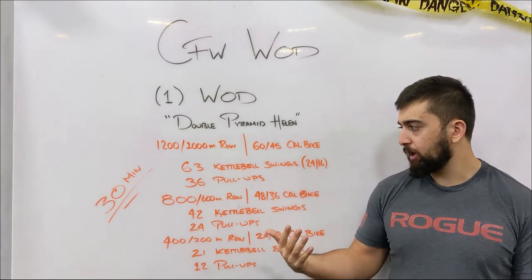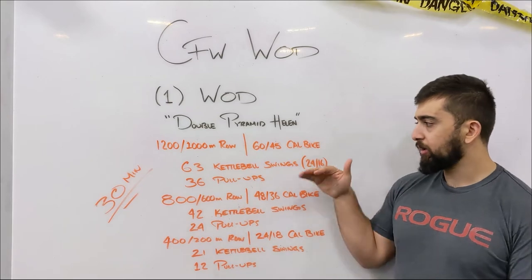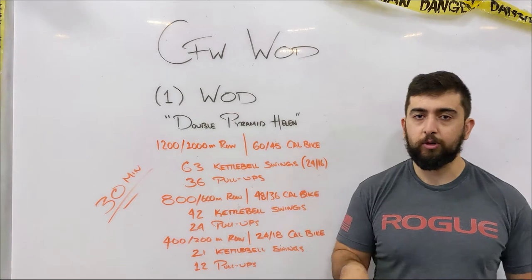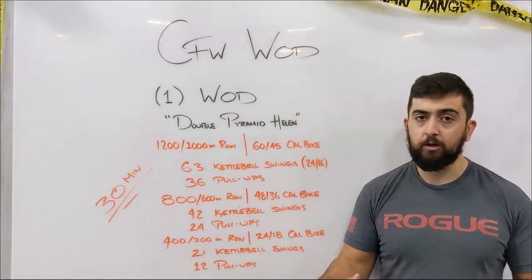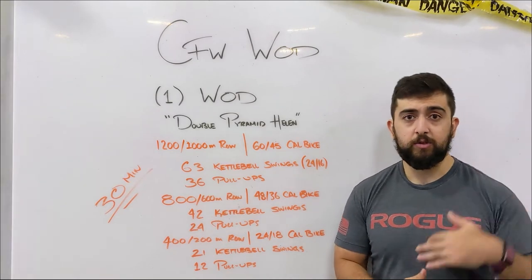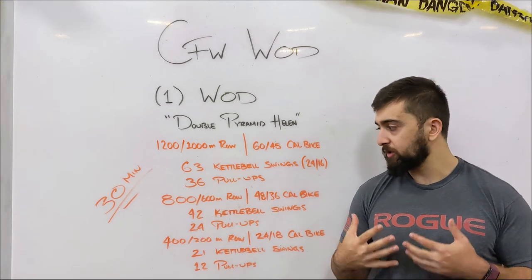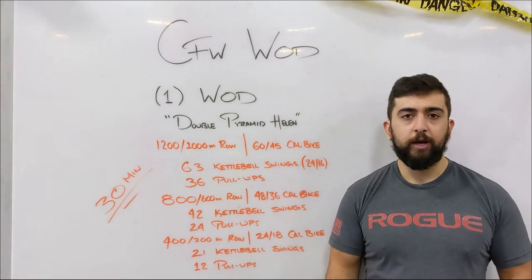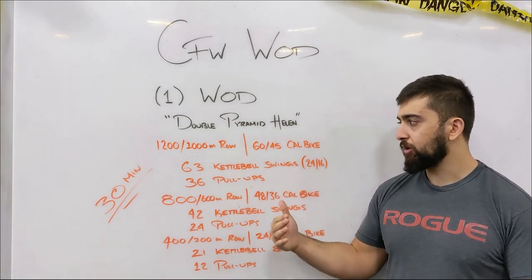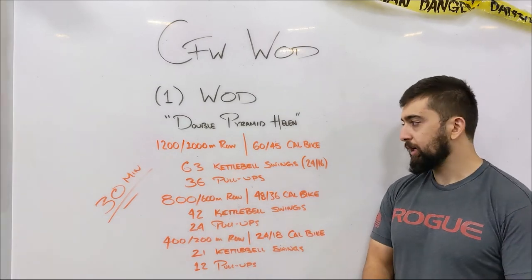You're dropping about 12 reps every round, and your pace should slowly start to increase in these styles of workouts. This is a longer workout with a lot more volume than yesterday's, so you want to think about starting off slow, getting a good pace, and keeping your movements consistent. With the kettlebell swings, I wouldn't try to do them all unbroken right off the bat even if you know you can.